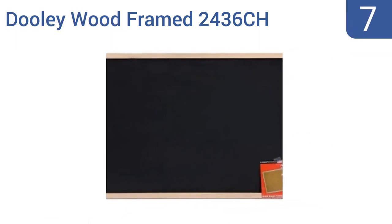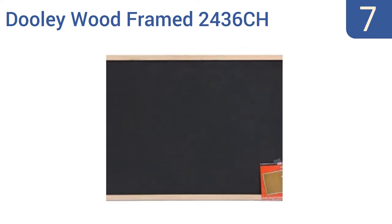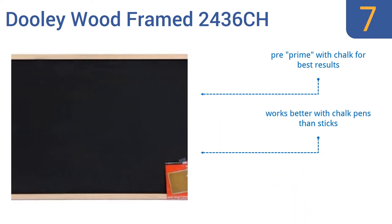Starting off our list at number 7, this Dooley Wood Frame 2436CH chalkboard will be like a blast from the past for most classroom students today. It measures about 2 feet tall by 3 feet wide and looks just like a smaller version of the blackboards many pupils use during their whole academic career.